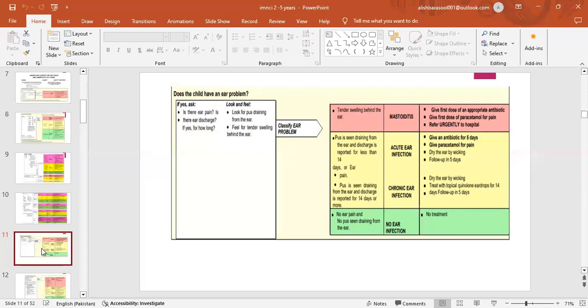Classify the ear problem: ask if there is ear pain, any discharge, and if yes for how long. Look for pus draining from the ear; feel for tender swelling behind the ear. Mastoiditis — tender swelling behind the ear: give first dose of appropriate antibiotic, paracetamol for pain, refer urgently. Acute ear infection — pus draining for less than 14 days: give antibiotic for 5 days, paracetamol for pain, dry the ear by wicking, follow up in 5 days. Chronic ear infection — discharge 14 days or more: dry ear by wicking, treat with topical quinolone ear drops for 14 days, follow up in 5 days. No ear infection: no treatment.